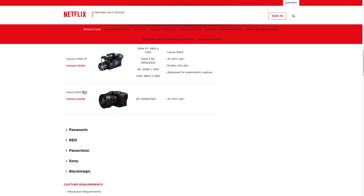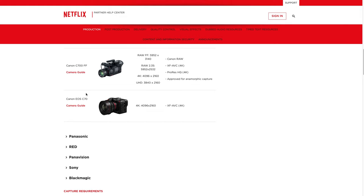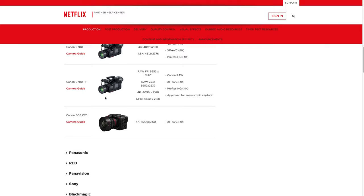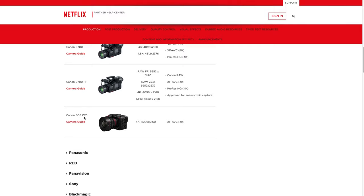The Canon C70 is a newer one that just got added to this list, and I think that's about $6,000. It's a brand new camera — probably five years newer than a C300 Mark II — for about $1,000 to $2,000 more. So that's another one of the more budget cameras on this list.